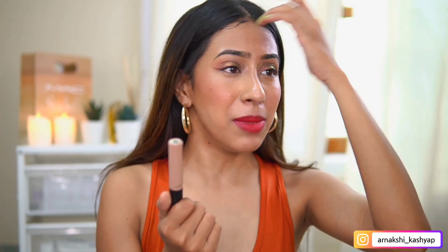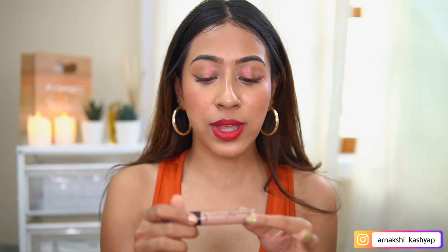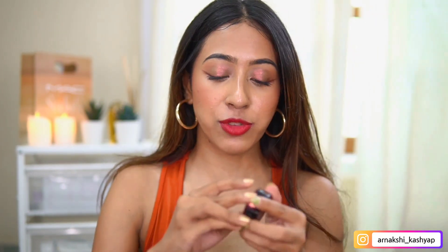I would say it was a total fail. Formulation-wise it wasn't bad, but I did not like the shade at all. I might try another shade if you guys want me to, otherwise I won't spend another 100 rupees on it. The gray undertone also doesn't work as a contour or bronzer because it's just not flattering. I had to go in with my Insight concealer to cover this up, and the Insight concealer fixed the problem flawlessly.